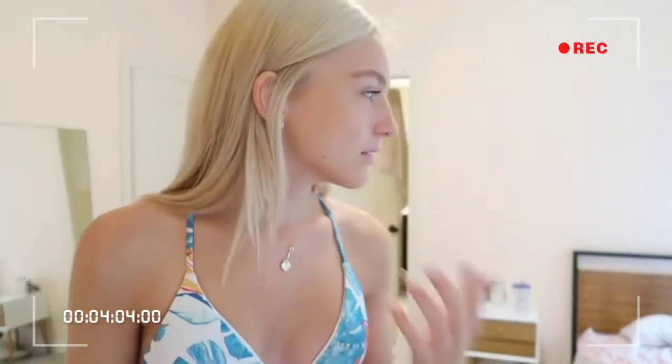I'll show you the reversible side now. I actually really like this side — I don't think I've ever worn it like this, but it has a little Roxy symbol and it's super cute.